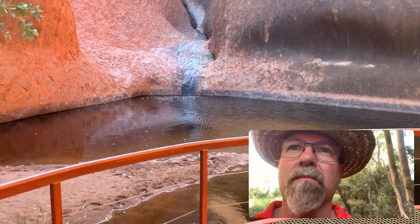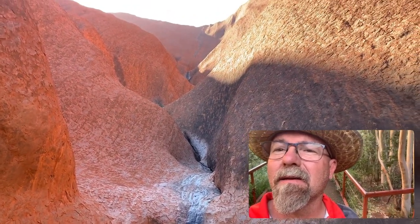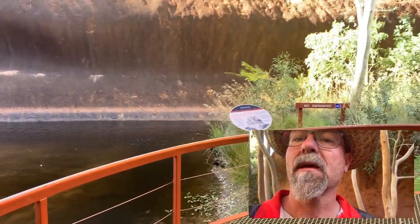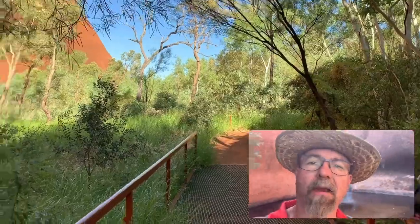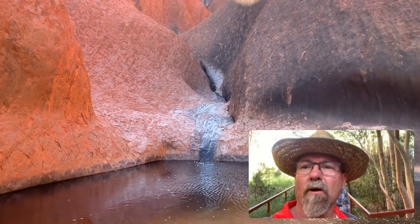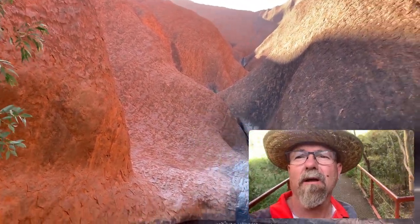This is Mutitjulu Waterhole — it's one of the few permanent or reliable waterholes at Uluru. It's absolutely spectacular. There was a bit of a breeze blowing, but prior to that it was so quiet and peaceful down here, just gorgeous. Apparently the local indigenous population, when they used to come here, would camp between those caves down that way. They'd block off that area so animals would get caught up at the waterhole and they could catch their tucker for dinner.